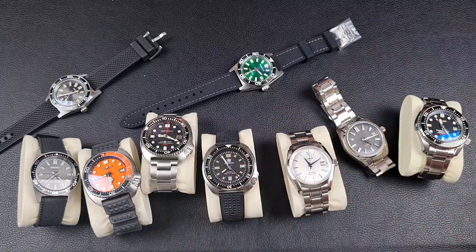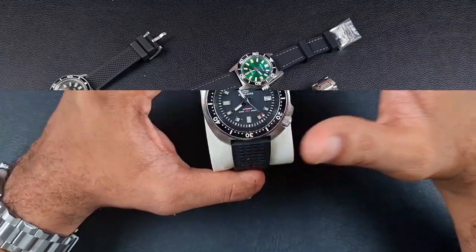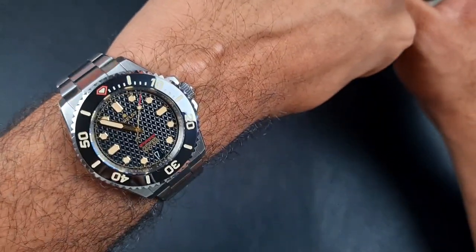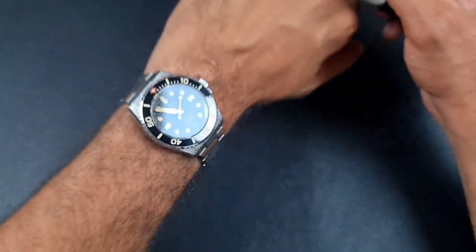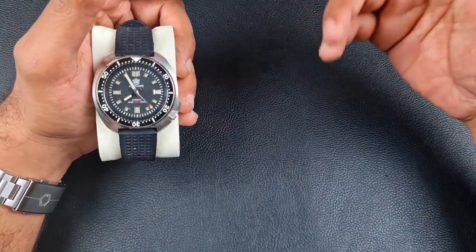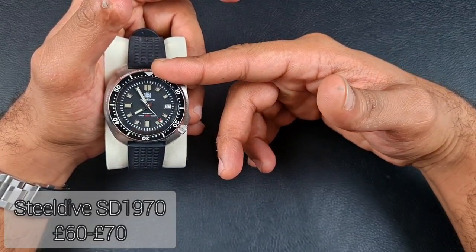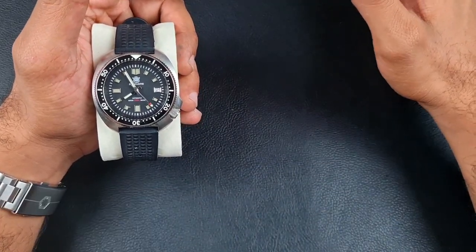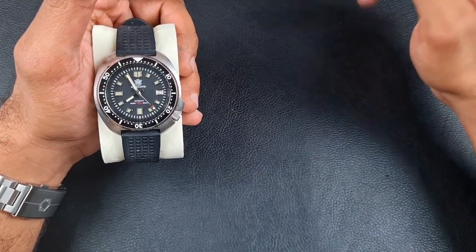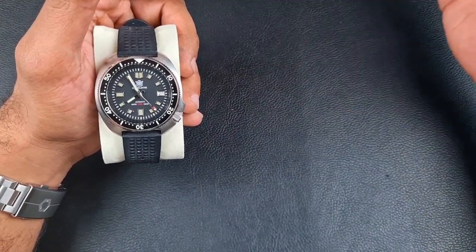Let me clear the desk and introduce the first contenders in the 6105 category. Before I start, I'm wearing the Reblo 39mm Hex Mariner — check out the full review on that. First and foremost is the Steel Dive SD1970, priced at 65 to 70 pounds. They started at 120-130 pounds and have been coming down ever since, which is why it's the best value for money.